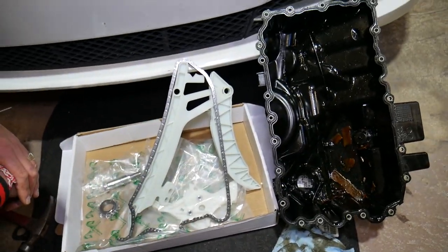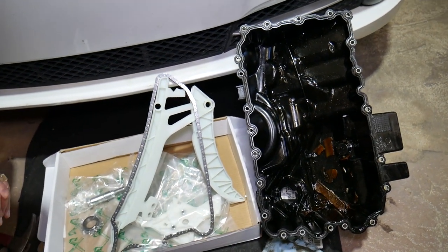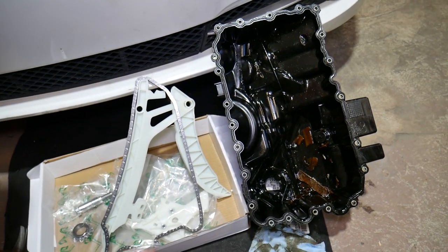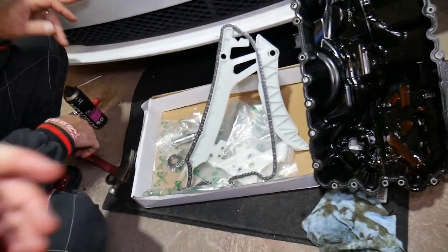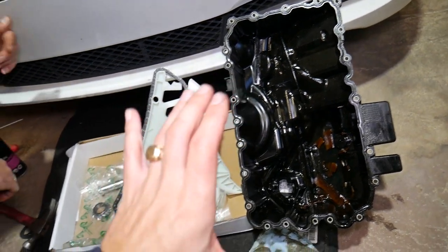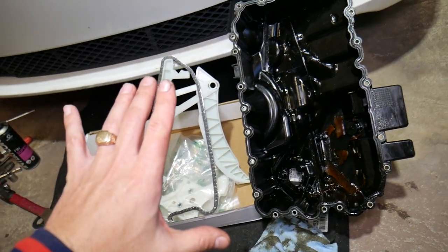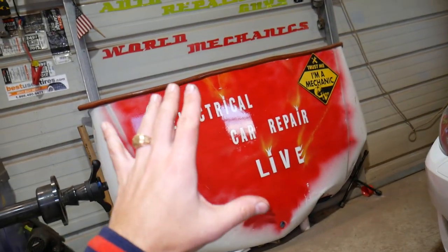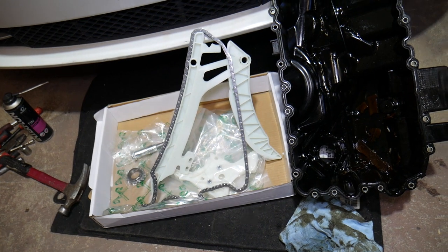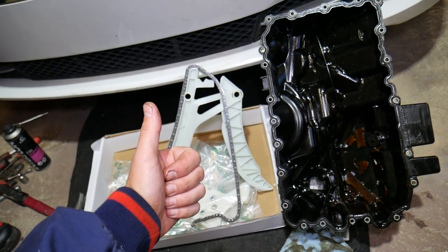Most cars that develop this problem were built before March 2013. Check your build label — if it's before March 2013, you definitely need to perform this repair before you say goodbye to your engine. The full video on the timing chain replacement, guides, and everything involved will be on our channel, Auto Repair Guys. We also have two more channels: World Mechanics and Electrical Car Repair Life. Thank you for watching — please subscribe for more videos and see you next time.